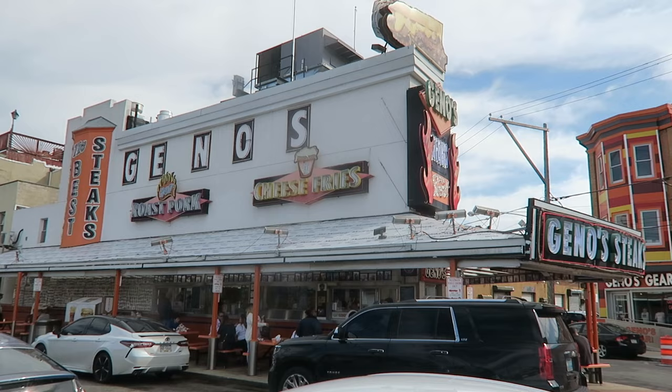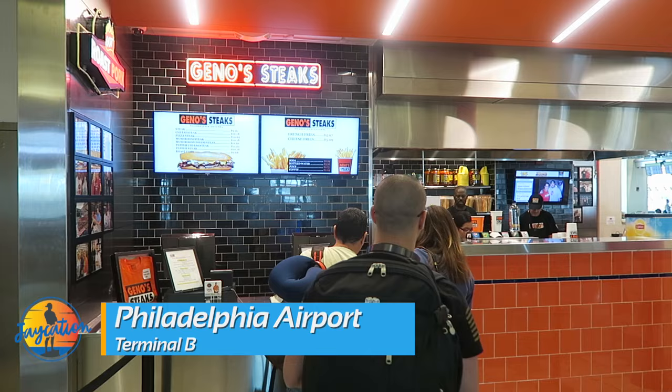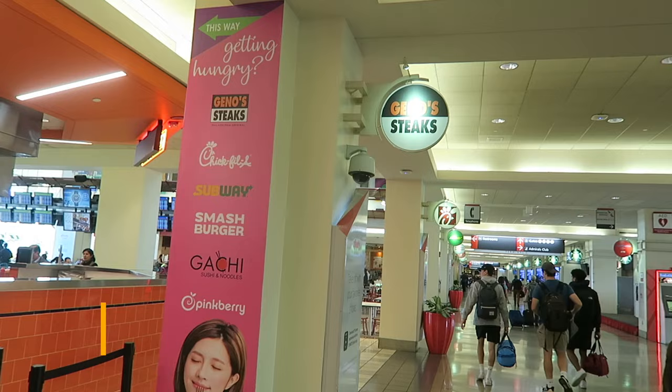They have a Gino's right at the airport terminal. So if you're short on time and want to try Gino's, they have a Gino's Steaks here in gate B on the domestic side. Go check out Gino's if you fancy some Gino's.